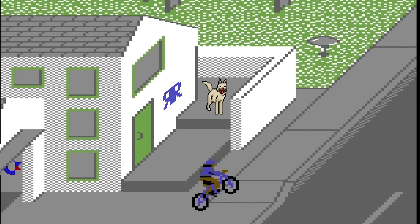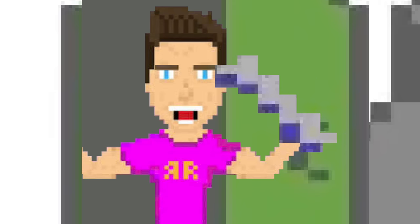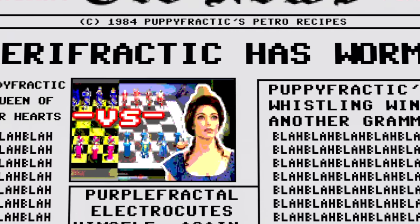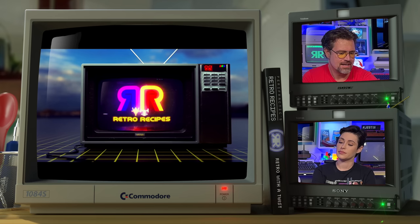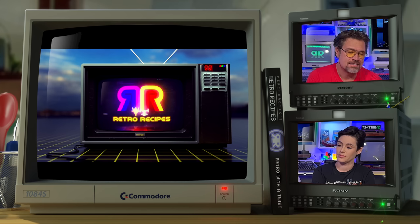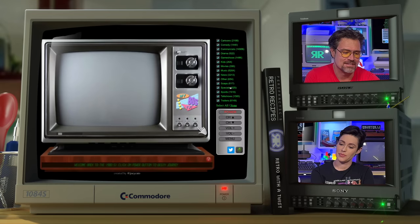Five hours earlier... Now of course Retro Recipes and the Retro Show has this lovely logo that sometimes appears on an old, apparently boring 80s TV. And I was strolling — browsing, surfing — the web, and I came across this new website.